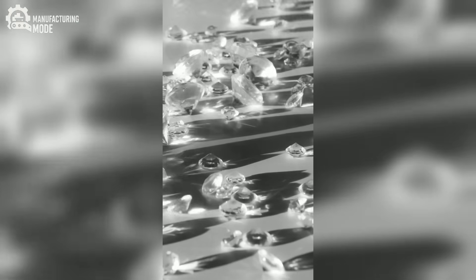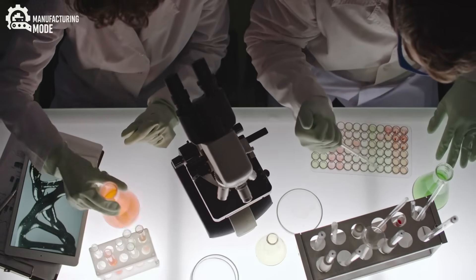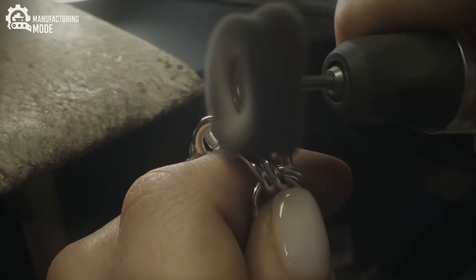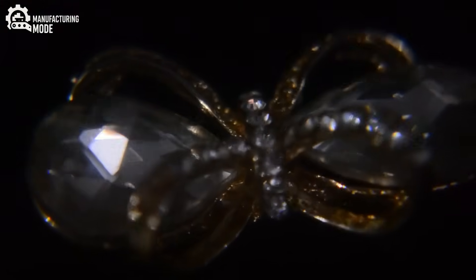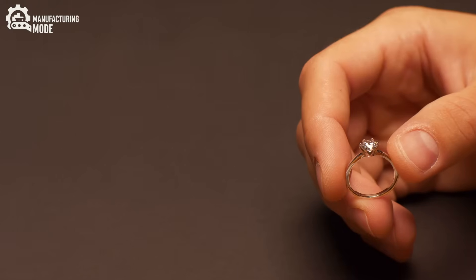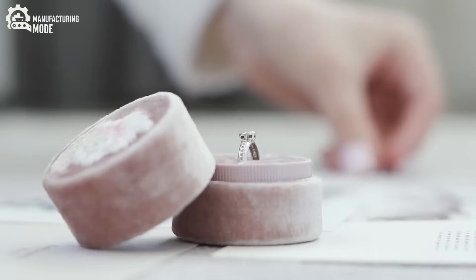In the end, diamonds — whether born of the earth's ancient mantle or crafted in a modern laboratory — continue to dazzle and inspire. They remind us of the awe-inspiring forces that shape our world and of our own capacity to harness those forces in pursuit of beauty. So the next time you catch the glint of a diamond, remember: behind every shimmer lies a story. One is written in the language of time and tectonic fury, the other in precision, innovation, and hope. And perhaps the true value of a diamond is not just in its sparkle, but in the meaning we choose to give it.